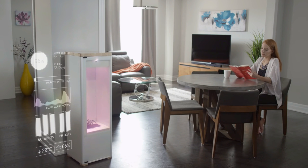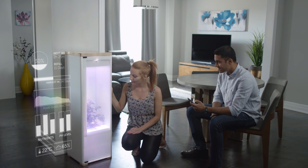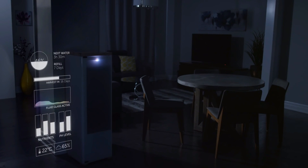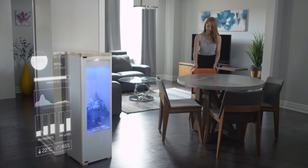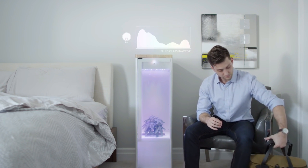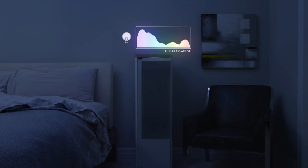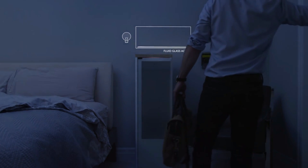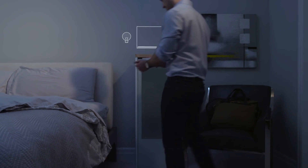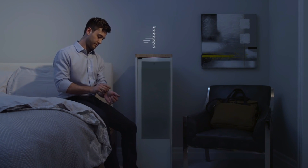Grobo continuously monitors and adjusts your plant's growing environment to ensure that it has the proper water, lights, temperature, and nutrients it needs to thrive. During the day, Grobo's special LED lights provide the exact colors and intensities needed to make your plants grow faster and healthier. At night, our unique fluid glass eliminates all external light and gives your plants the privacy and darkness they desire. Our proprietary carbon filter eliminates any smells that your plants might produce.